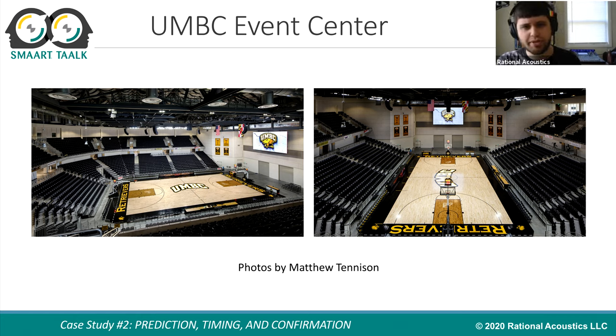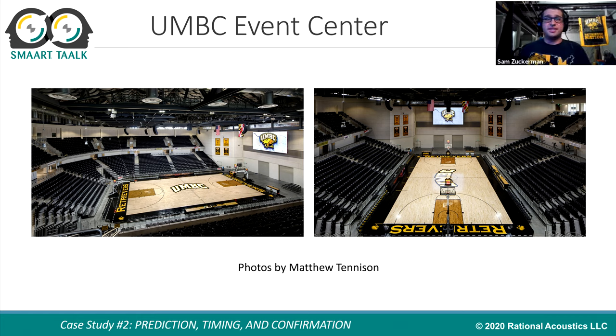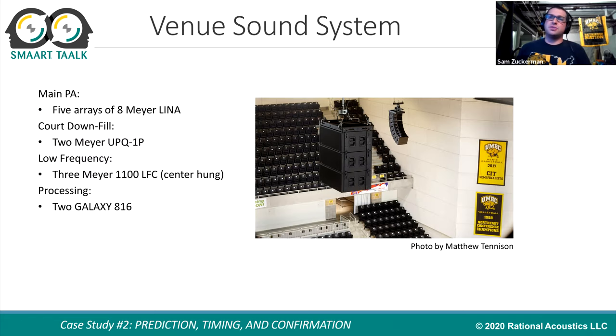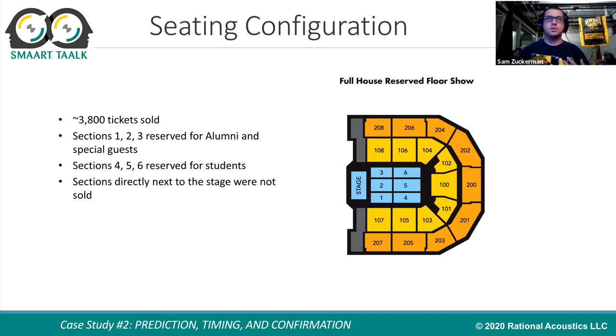So here's your space. Tell us a little bit about the space. The UMBC Event Center is a fairly new facility, opened in 2018. Its primary function is for basketball and volleyball games. It's a horseshoe designed arena, so there's a natural stage area at the end under that video screen. The main house system is five arrays of Meyer Lina speakers, along with three 1100 LFCs for low frequency, and they're all timed back to that center hang of subs. There are also a couple of UPQs firing straight down onto the basketball court for the players to hear.